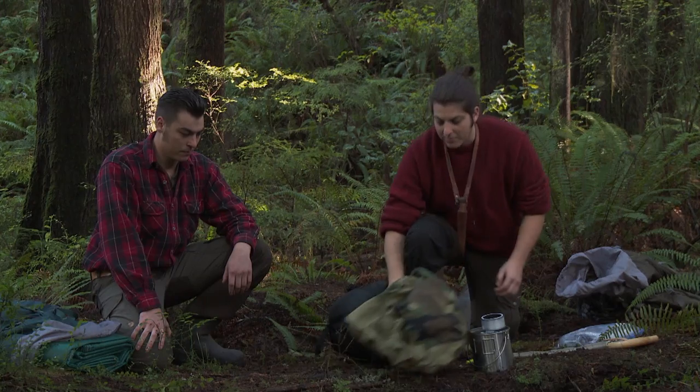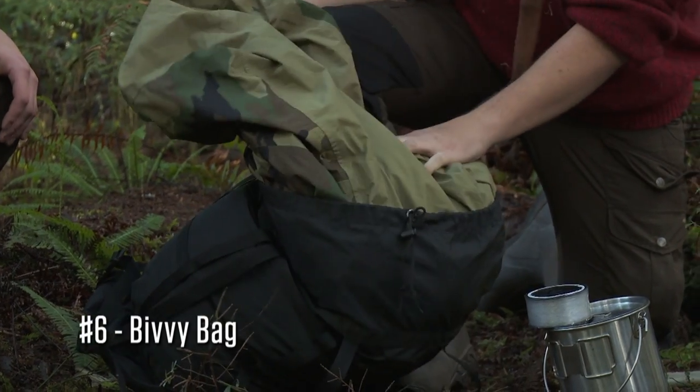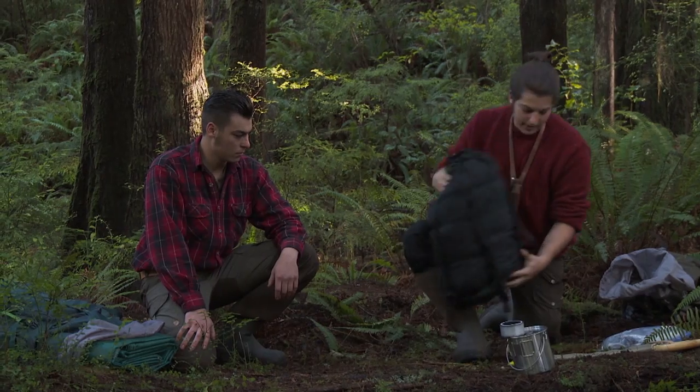The first item that I am bringing is a bivvy bag. This is a waterproof cover for my sleeping bag, the same one that my brother has.